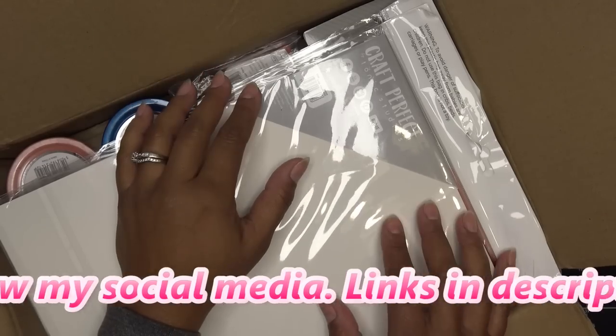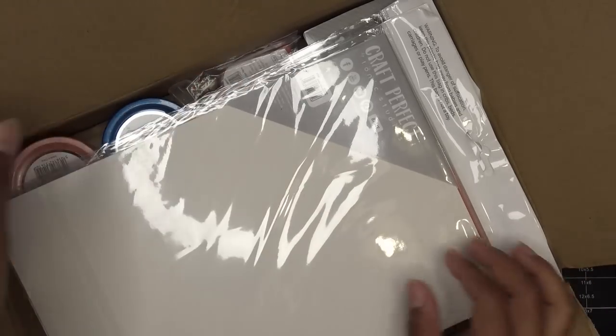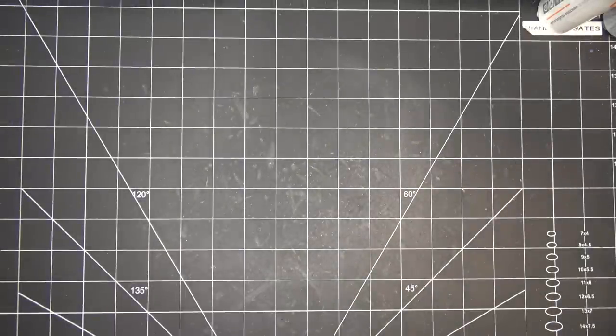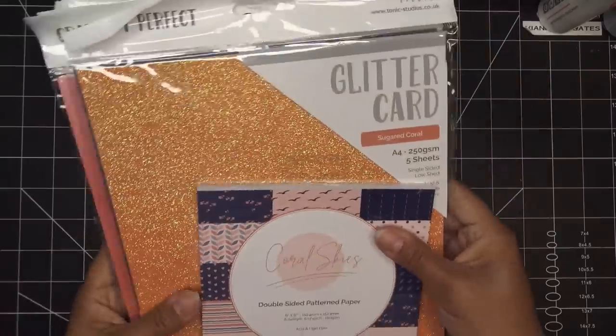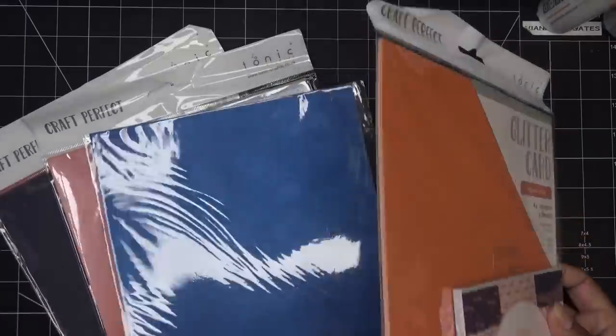It's a gorgeous new color trend that Tonic has put together. They sent these things so I can try them out with different tutorials and reviews coming up. I'm just going to pop off the top — oh, there's another little paper pad! So we'll look at the papers, see the color trend itself, and then look at some of the other embellishments.